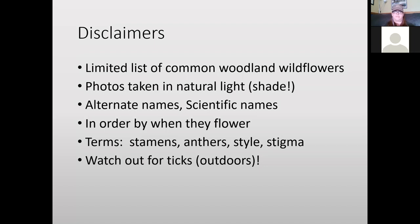Watch out for ticks — the outdoor kind. Hopefully you won't get a tick while watching this presentation. So let's lace up your shoes and go for a walk in the woods.